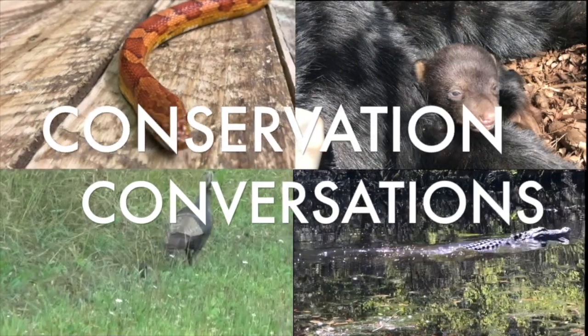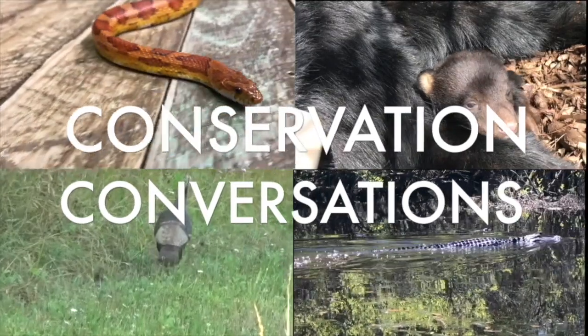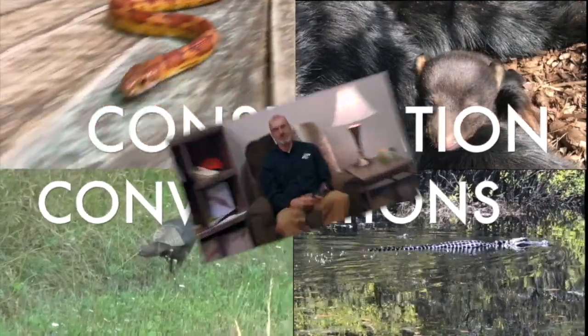Hi, my name is Jeff Hall. I work with the North Carolina Wildlife Resources Commission. I'm the Partners in Amphibian and Reptile Conservation Biologist and this is Conservation Conversations. I'd like to talk with you about snakes today.